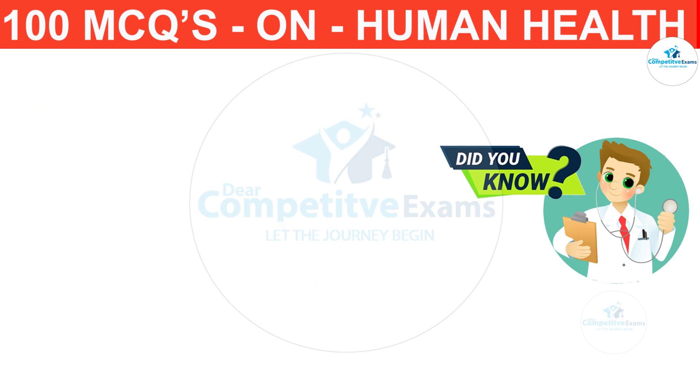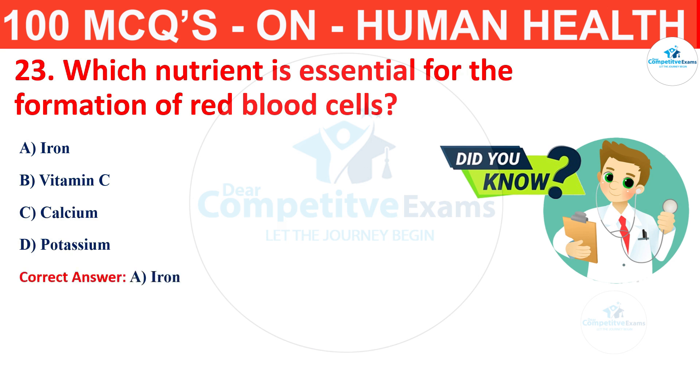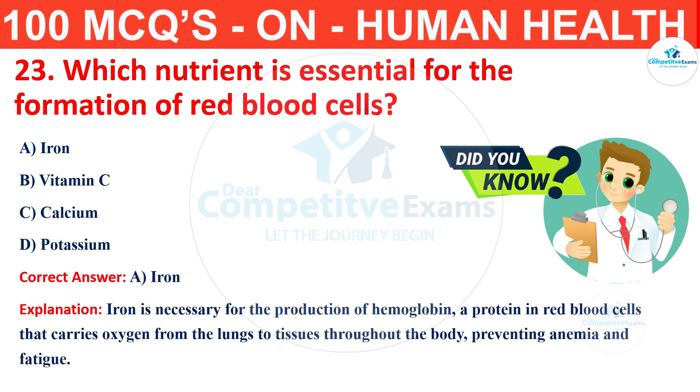Question number 23. Which nutrient is essential for the formation of red blood cells? The options are iron, vitamin C, calcium or potassium? The correct answer is A, that is iron. Iron is necessary for the production of hemoglobin, a protein in red blood cells that carries oxygen from the lungs to tissues throughout the body, preventing anemia and fatigue.